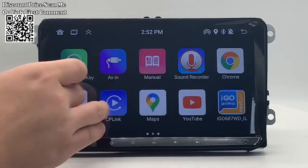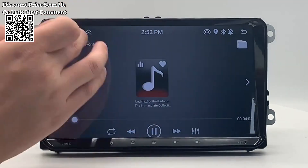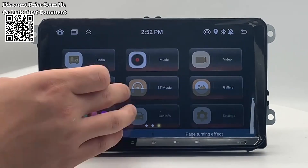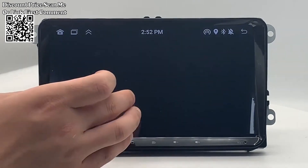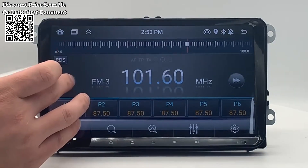Upgrade your in-car entertainment and navigation with the 2DIN Android Car Radio Multimedia Player, designed specifically for Volkswagen VW Polo, Jetta, Skoda Octavia, Golf 5, 7, and Touran models. This multimedia player features a 9-inch screen, CarPlay Auto integration, GPS navigation, and a rear-view camera input function for enhanced convenience and safety during your drives.